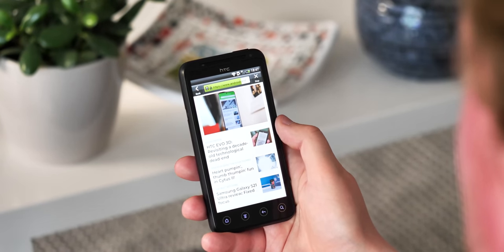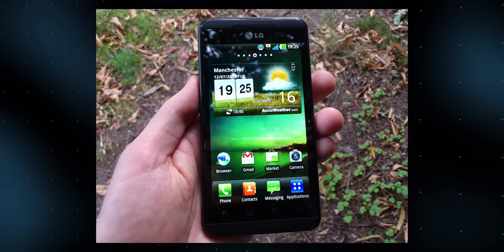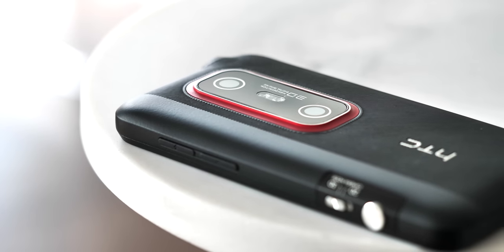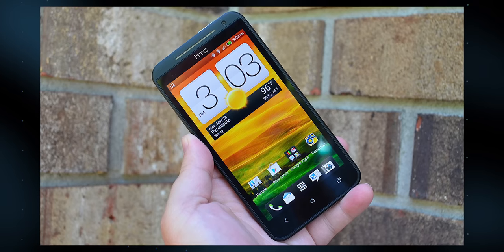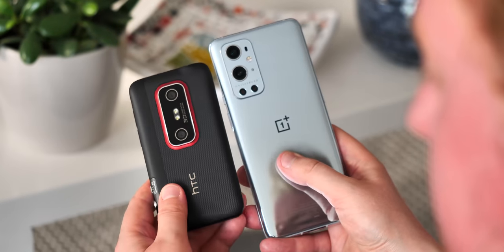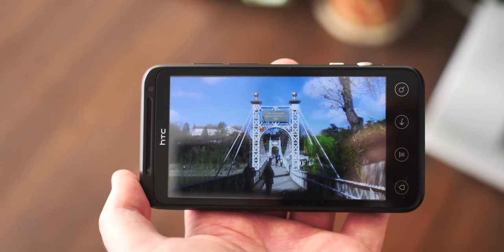HTC ultimately dropped 3D and never revisited the technology in its phones, as did LG, who made the EVO's only real 3D competitor, the Optimus 3D. Basically it was a technological dead-end, and the EVO's US successor, 2012's EVO 4G LTE, was basically just a rebadged HTC One X. Even if 3D had lived on in mobile tech, it's unlikely to have become a feature in mainstream flagships, for all the reasons I've seen during my time with this phone.